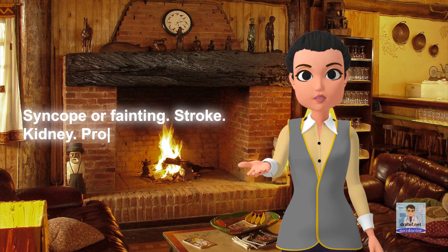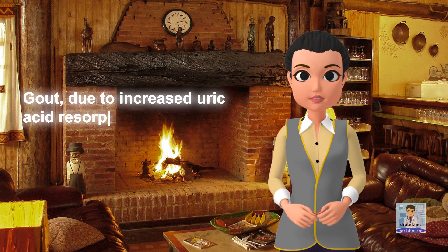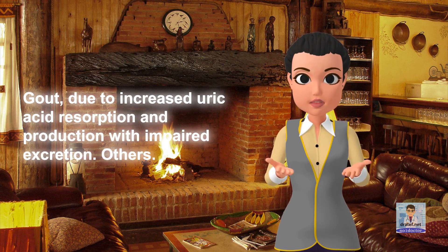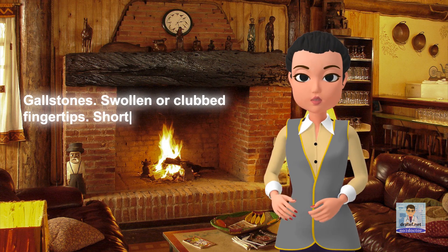Kidney symptoms: problems in the kidney, and gout due to increased uric acid resorption and production with impaired excretion. Other symptoms include gallstones, swollen or clubbed fingertips, and shortness of breath with activity.